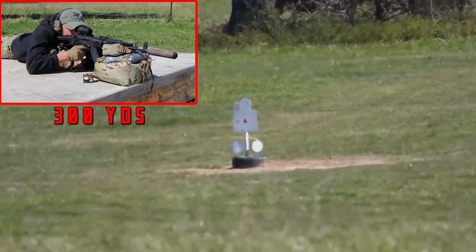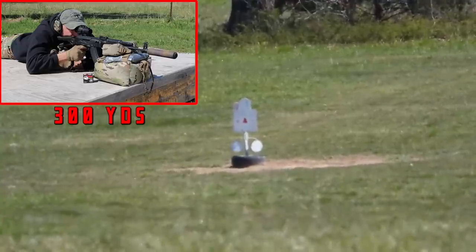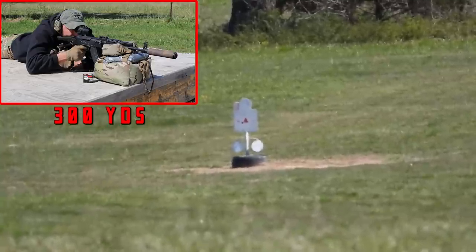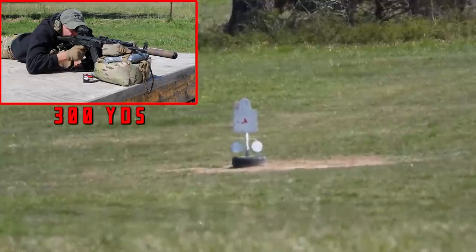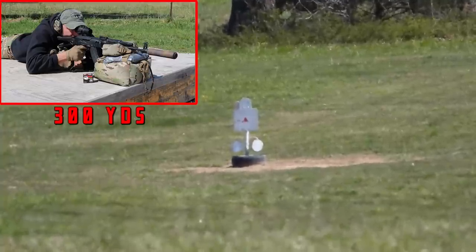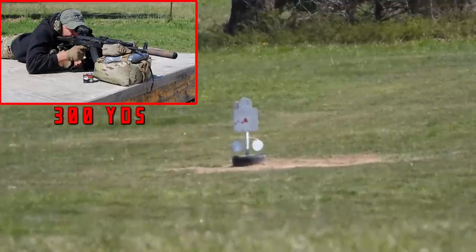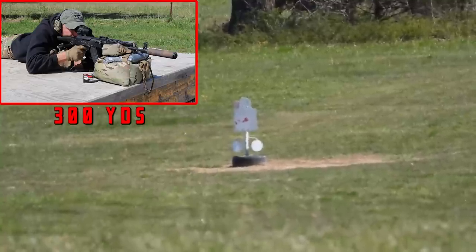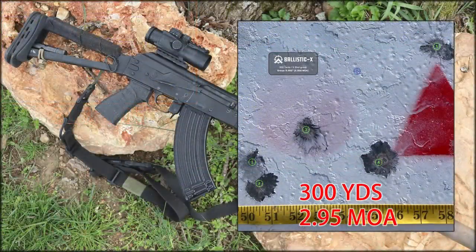That's a hit — that's a good sign. We got five hits on the target. You guys probably can already see the results.